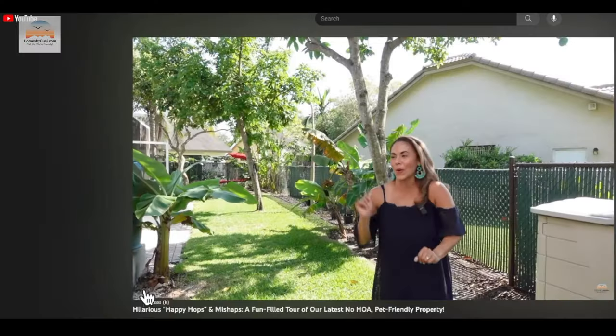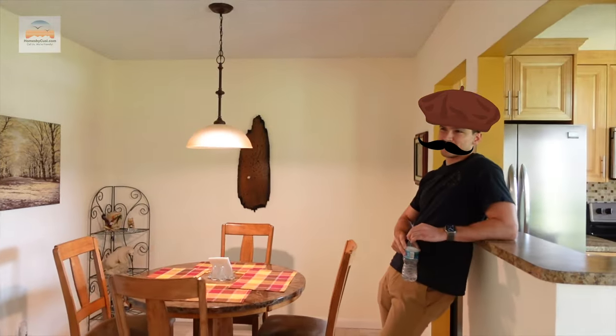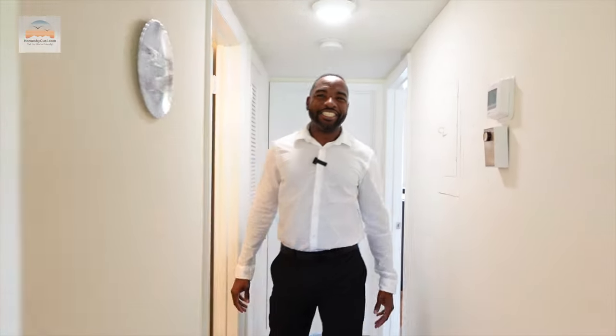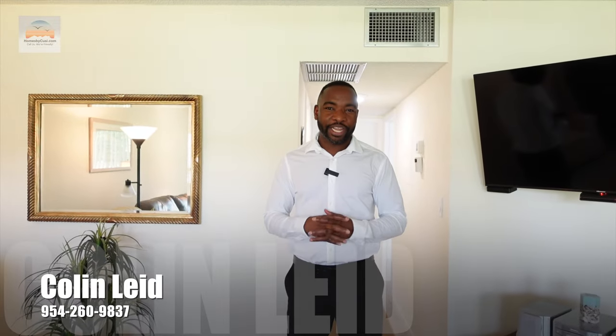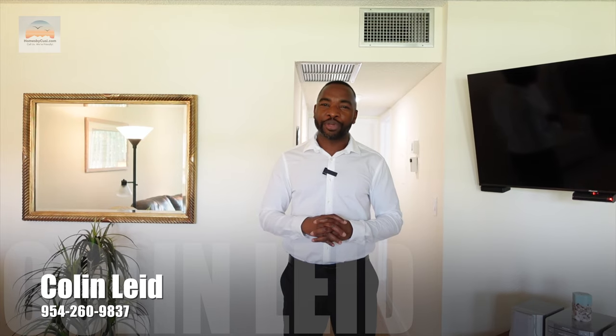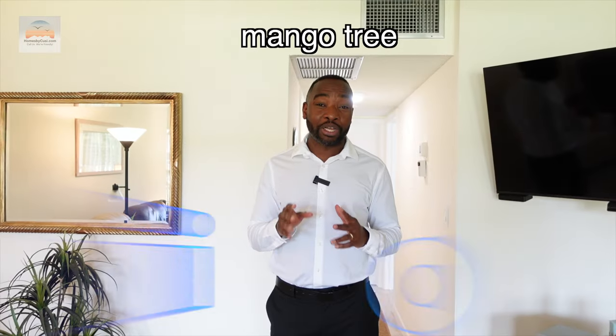If someone wants to see this awesome condo, just give me a call at 954-260-9837 or send me an email at colin@homesbycoosie.com. And here's one of my isms: 'Once a mango tree is born bent, it can straighten.' Welcome to Colin's world — we're all just living in it. We'll see you in the next one, peace!